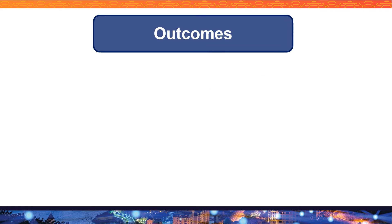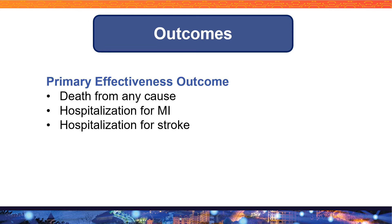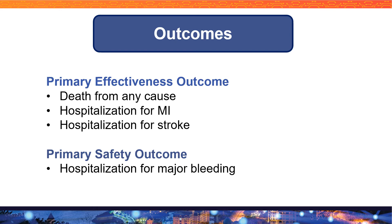For this study they analyzed two outcomes. The first was the primary effectiveness outcome, which was the composite of death from any cause, hospitalization for MI, and hospitalization for stroke. For the primary safety outcome, they analyzed hospitalization for major bleeding.